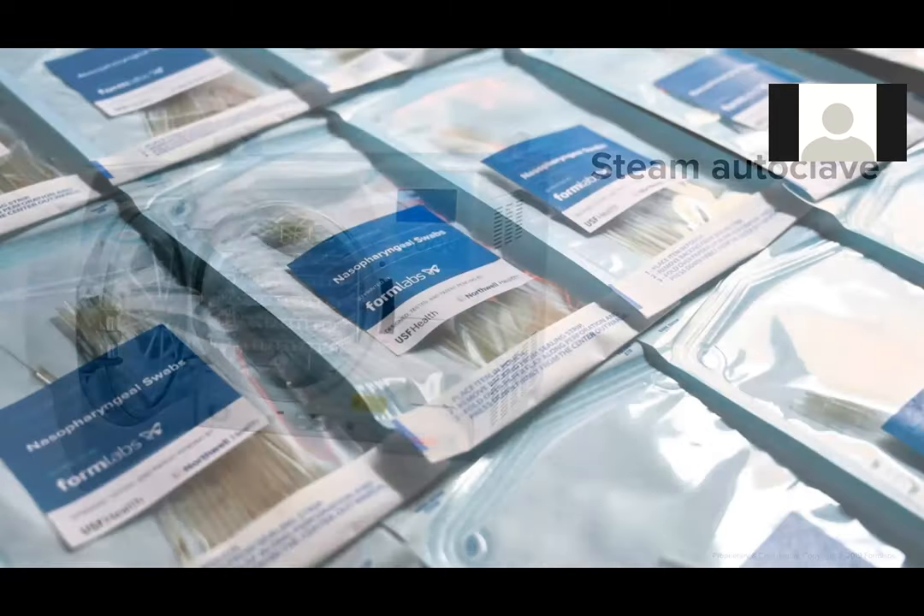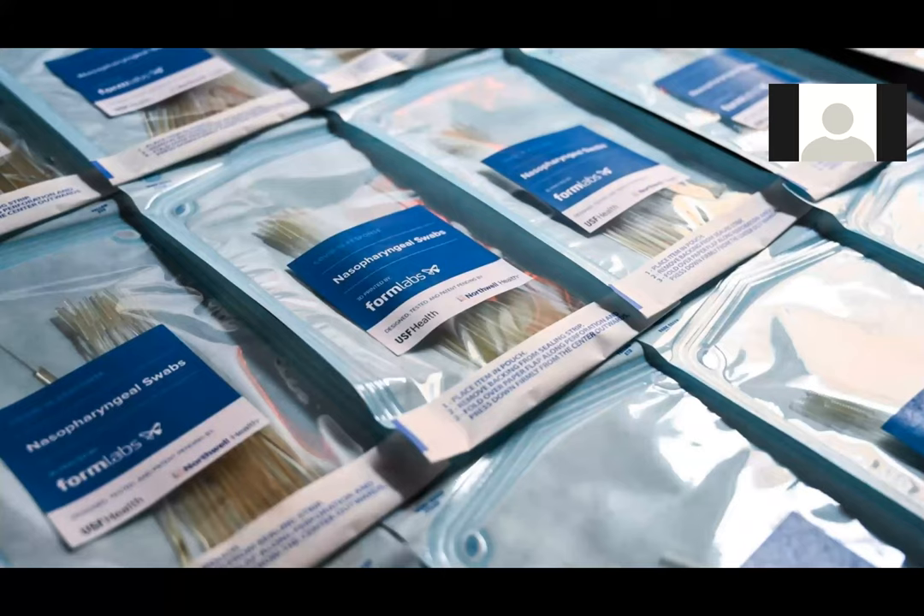This is how we got to the finished product. We are producing 100,000 swabs a day, and our first orders already went out last week to specific healthcare systems around the Ohio area. It's been a really exciting group effort here at Formlabs to respond in a way that helps with the COVID-19 response.